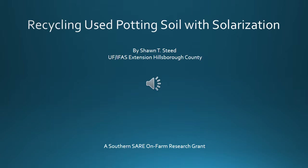Hi, my name is Sean Steed. I'm with the University of Florida's Institute of Food and Agricultural Science, Extension Hillsborough County. This seminar is a Southern Sustainable Agriculture Research and Education on-farm research grant looking at recycling used potting soil with solarization.